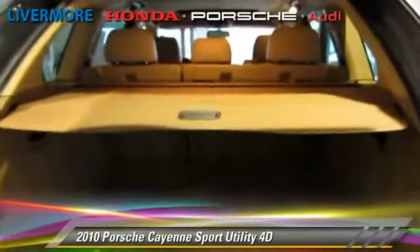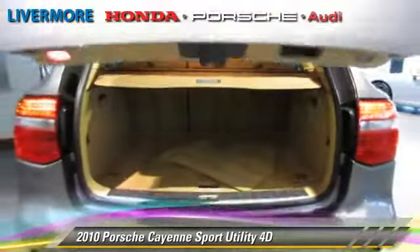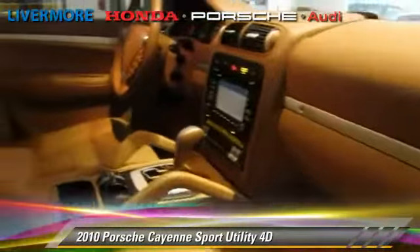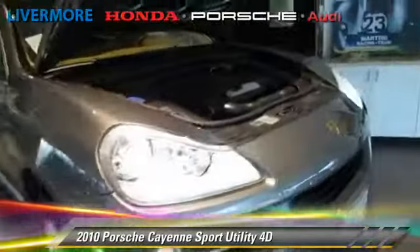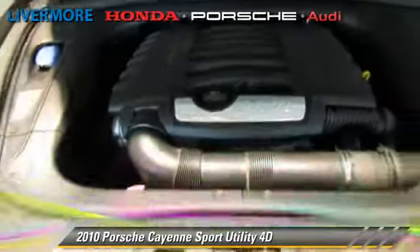This Porsche features premium wheels, front and rear side airbags, and all-wheel drive. Safety features include traction control, stability control, and four-wheel ABS. Comfort and convenience features include parking sensors, navigation system, and Bluetooth wireless.